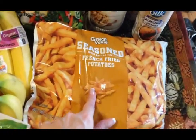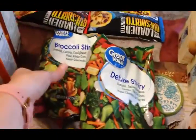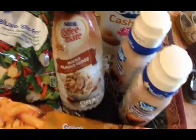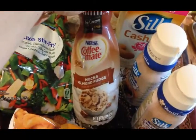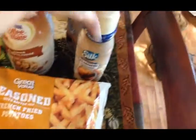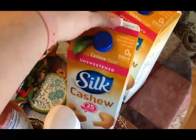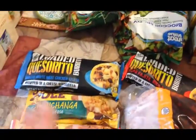I got some more frozen garlic that I love, a pepper and onion blend for convenience, some French fries for dinner tonight, two different kinds of stir fry, some mocha almond fudge coffee creamer for the guys, almond milk vanilla for myself, and two of my cashew milks.